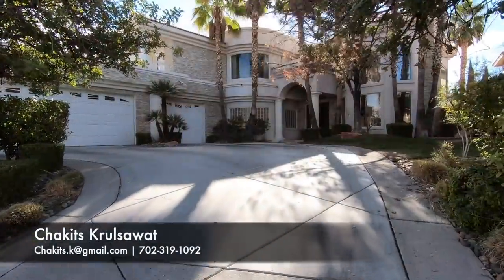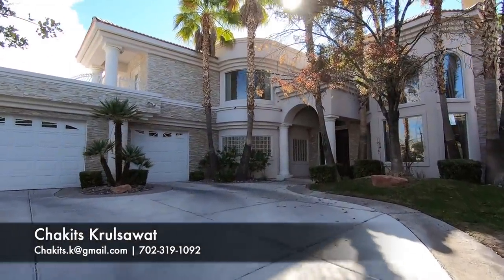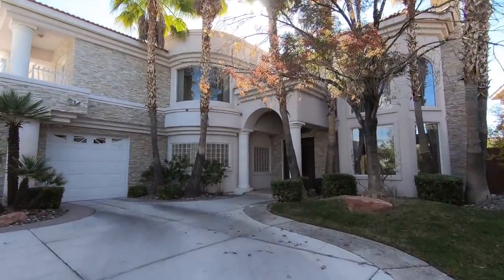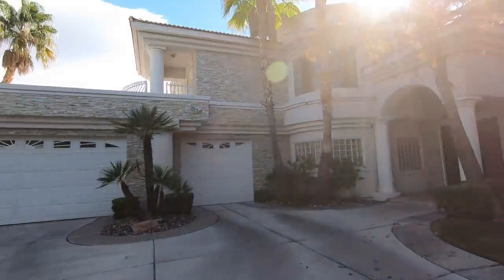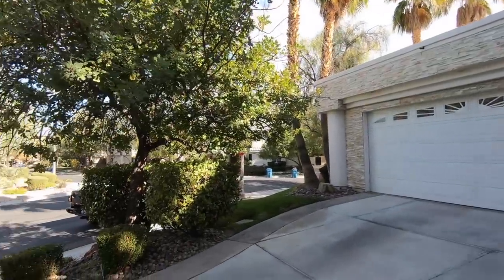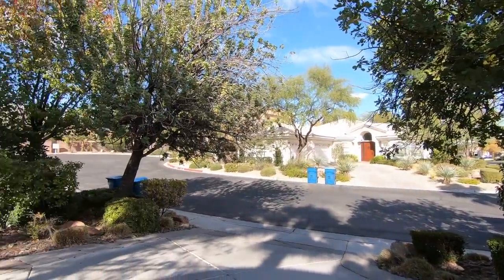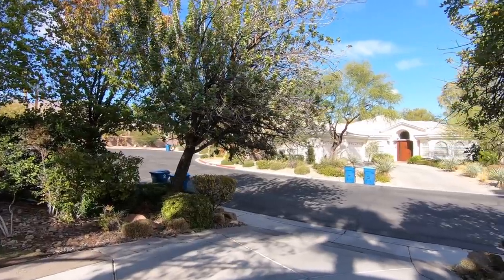What's up everybody, if this is your first time tuning into this channel, my name is Chris Watt. I'm a licensed real estate agent out here in Las Vegas, Nevada with Simply Vegas. Today I am here in the master plan community of Summerlin — this is a gated community.